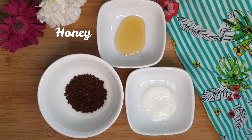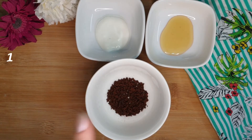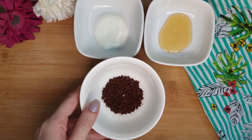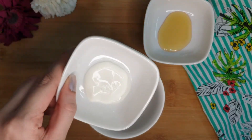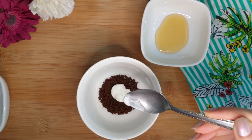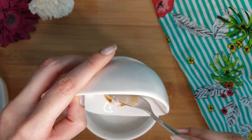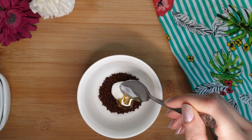Honey also prevents skin damage. To make this coffee mask, you need one tablespoon of coffee, one teaspoon of yogurt, and one teaspoon of honey. First, take the coffee, then add yogurt, and after that add honey. Mix all these ingredients together.